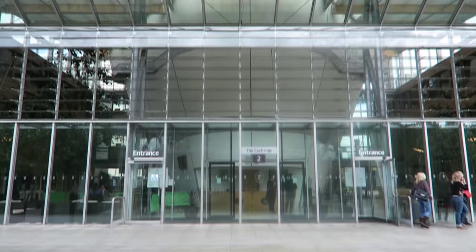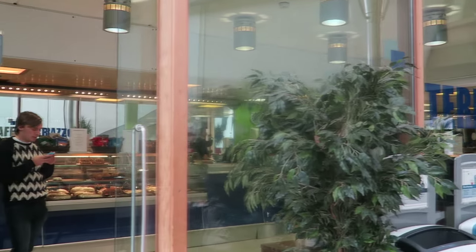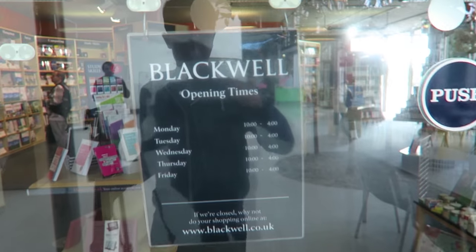The Exchange is the central hub of Jubilee Campus, with the SU Shop, cafes and Blackwell's Bookshop.